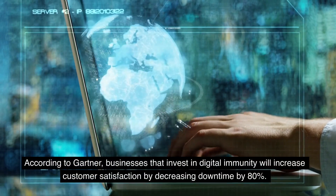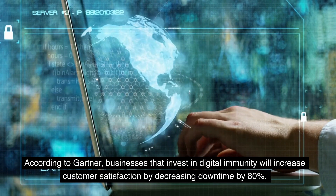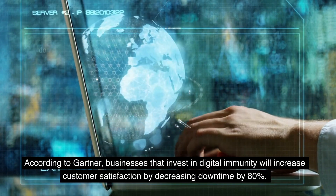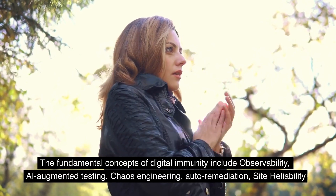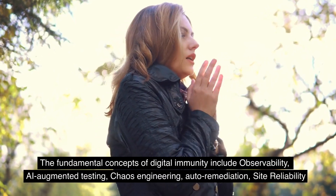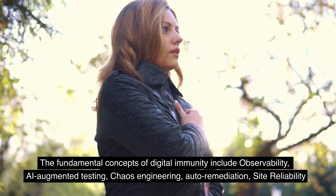According to Gartner, businesses that invest in digital immunity will increase customer satisfaction by decreasing downtime by 80%. The fundamental concepts of digital immunity include observability, AI-augmented testing, chaos engineering, auto-remediation, and site-reliability engineering.